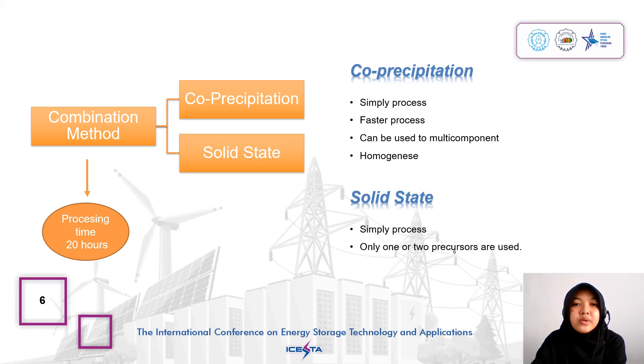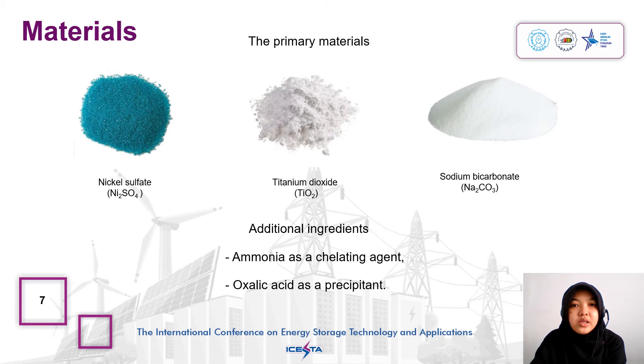The combination of co-precipitation and solid state was carried out for 20 hours, saving time. The co-precipitation method can increase the homogeneity of the material so that a better material is obtained in terms of structure. The primary materials used are nickel sulfate, titanium oxide, and sodium carbonate. Additional ingredients are ammonia as a gelating agent and oxalic acid as a precipitant.